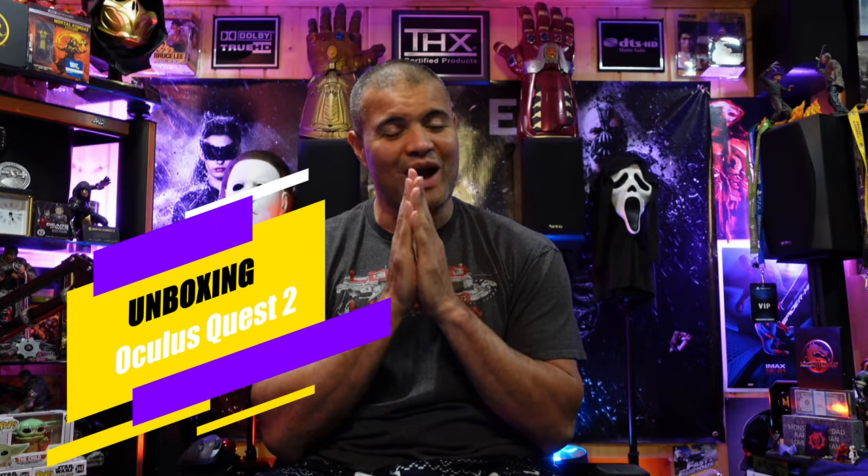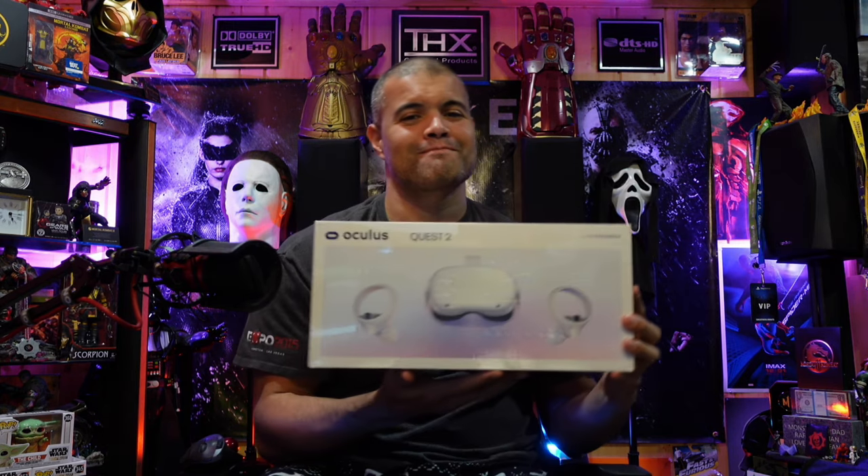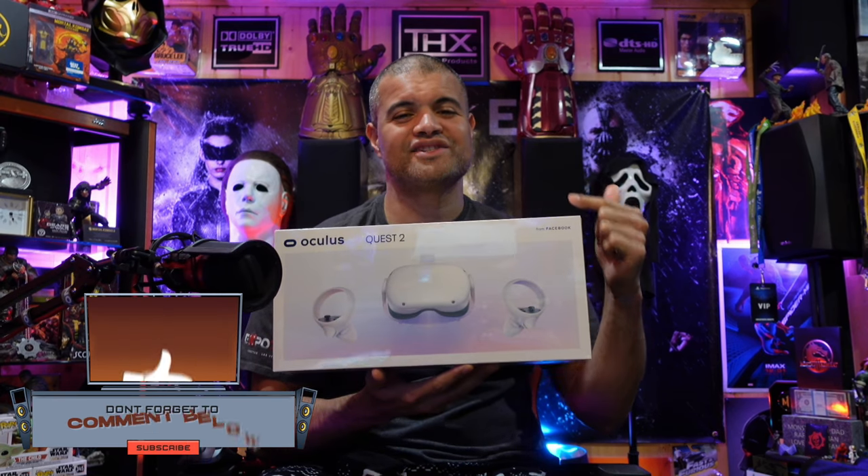What's up, Raf Gang, it's Raf in the Raf Cave — welcome back to another unboxing. Guys, we're about to jump into a different reality, a different world. I'm talking about VR world — the Oculus Quest 2 is in the Raf Cave. Finally, VR is here!